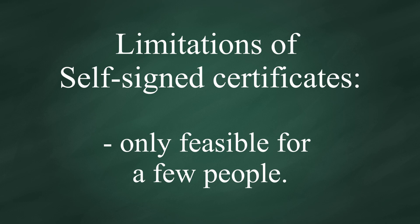Obviously, the limitation for a self-signed certificate is that it can only be feasible for a few people. If your site is only for a group of people, not for the general public, a self-signed certificate works just fine.